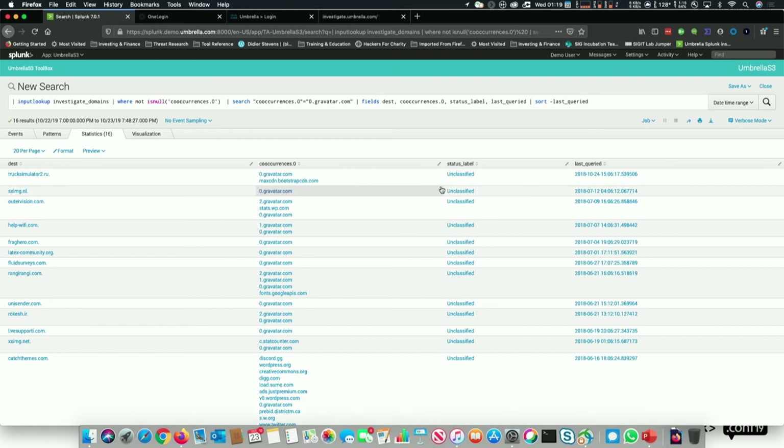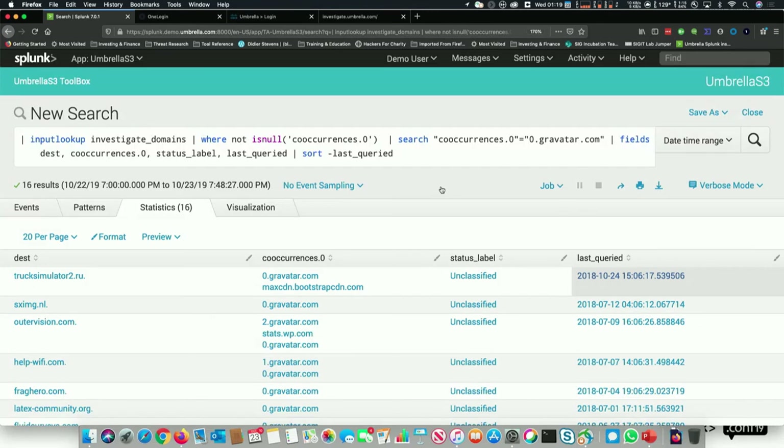Here's the table — the domains that were blocked, the co-occurrences. I don't have the status label configured, so that would be the category, and then the last queried time. I'm looking at trucksimulator2.ru — speaking of Russians — and seeing 0.gravitar.com and maxcdnbootstrapcdn.com either coming right before or right after it.